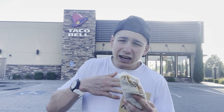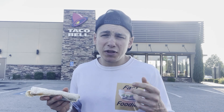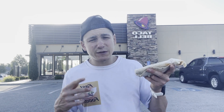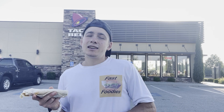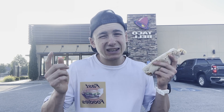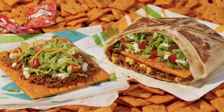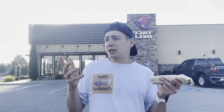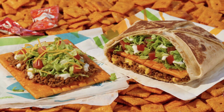A funny story: as I was ordering this new Classic Double Beef Cheesy Burrito, I was inside talking to the guy taking my order and he said, 'Yo, you're that Fast Foodie guy, right? You review all the newest and latest fast food items.' I said yeah, that's me. He said, 'Oh man, you better come back soon because here at Taco Bell we're going to be coming out with some new Cheez-It inspired fast food items.' Can you believe that? Taco Bell is going to be combining Cheez-Its with their classic menu.